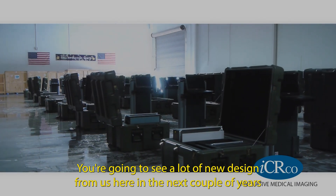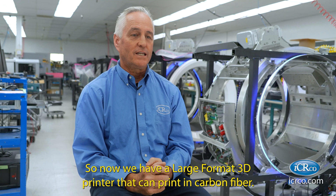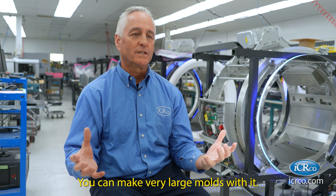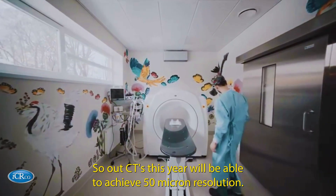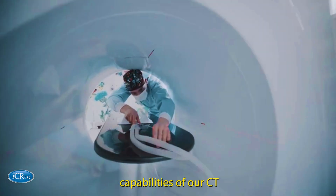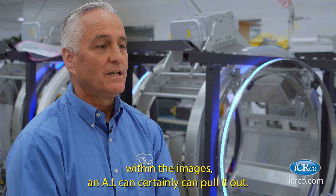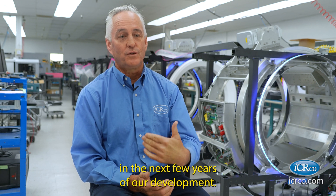You're going to see a lot of new design from IC Arco in the next couple of years because of our new design tools. We now have a large-format 3D printer that can print in carbon fiber, and a new GM2 five-axis gantry mill — you can make very large molds with it, and we intend to make some very sleek molds for our CT options. Our CTs this year will be able to achieve 50 micron resolution. We're going to use the ultra-high-resolution capabilities of our CT to see very small things in the body, and we're going to apply AI technologies to them. Even though your eye may not be able to discern something within the images, an AI certainly can pull it out. Artificial intelligence is going to play a big part in the next few years of our development.